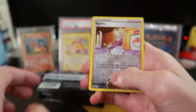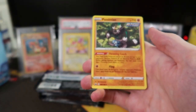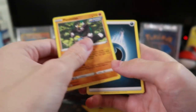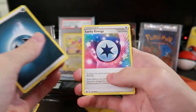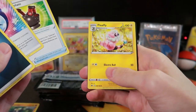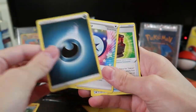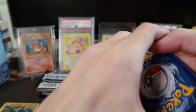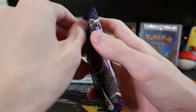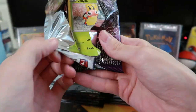We got an Agatha reverse and a Passimian. Passimian — what is that? That's just a basic Pokemon. I feel like that should be an evolution, but that's a rare card. There's a code card — go for it if you want. We'll make an energy pile for the common stuff.